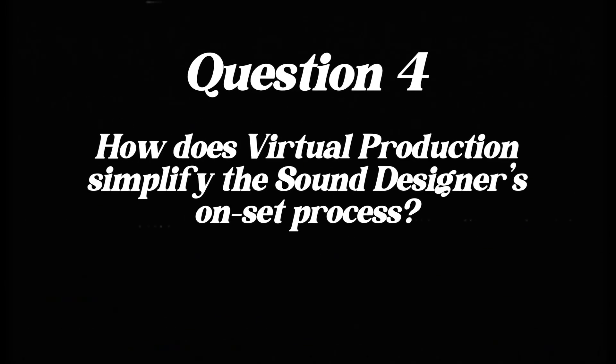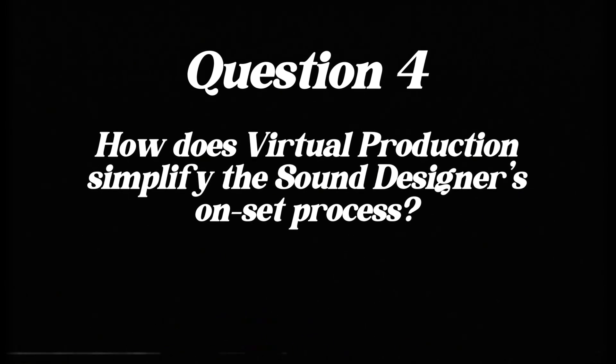Question four: how do you see virtual production simplify the sound designer's on-set process? That's where libraries come into play in a huge way. Not only do they save a bunch of time and money, they give you that creative liberty. You can jump between different recordings and select what's best.